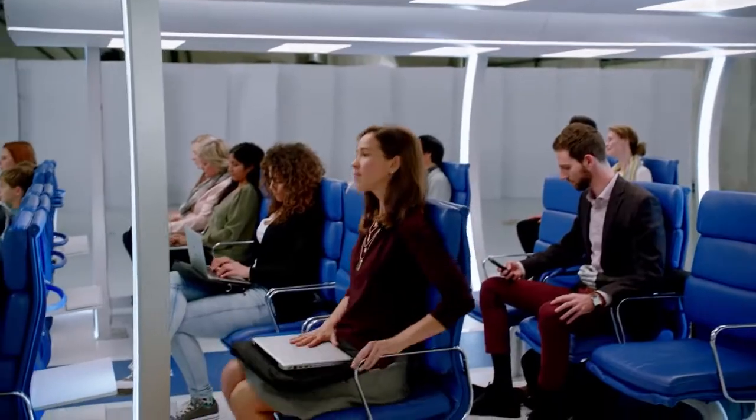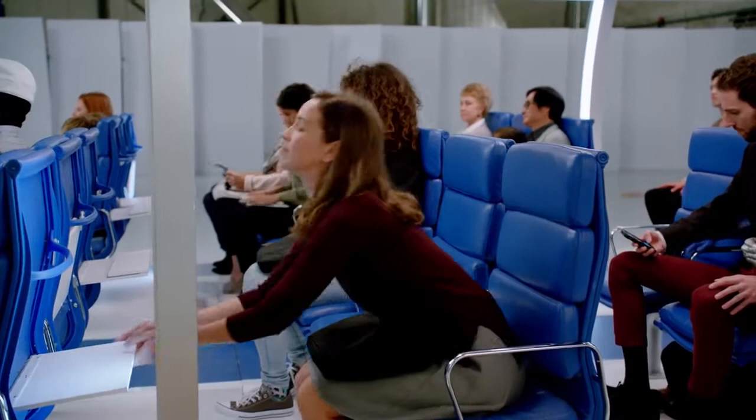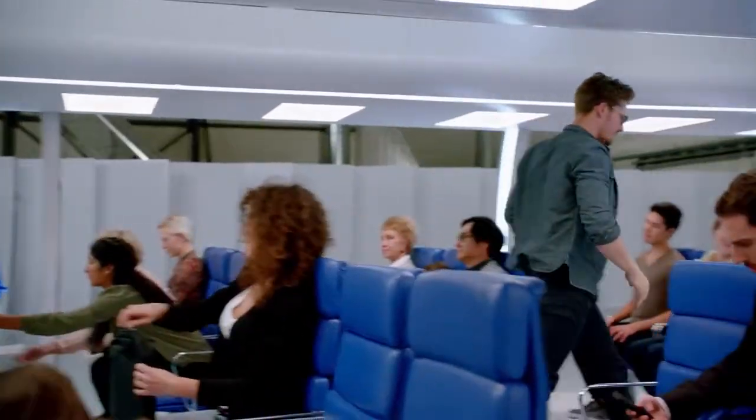To get us on our way, make sure your seat is up, all electronic devices are put away, and your tray table is stowed. If you have a carry-on, push it all the way under the seat in front of you. If it won't fit, place it in the overhead bin.